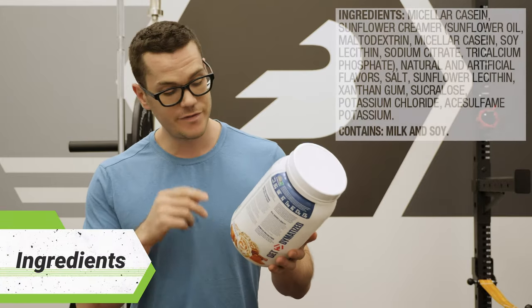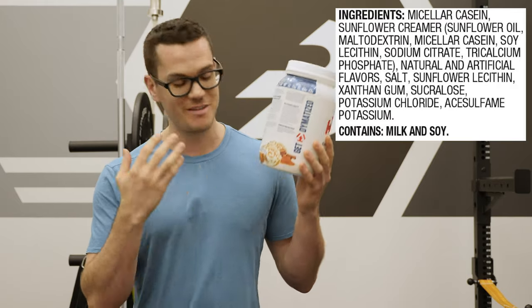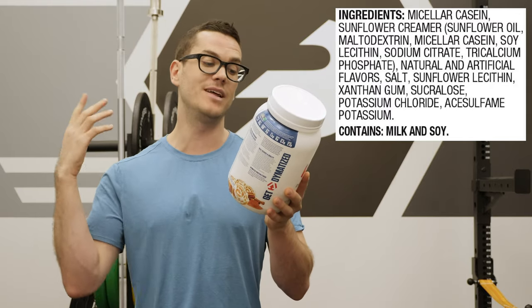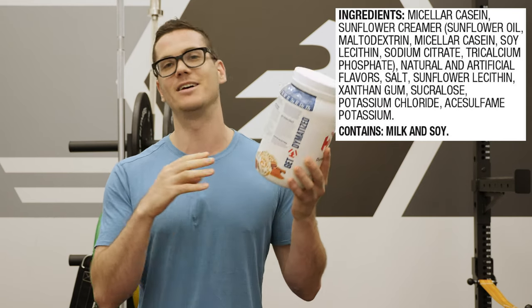As far as the ingredients go, the first one is micellar casein, and then there's a very interesting sunflower creamer, which I believe is responsible for the very creamy, pastry-like taste I got even though I didn't add any milk. In the sunflower creamer there's sunflower oil, maltodextrin, some extra micellar casein, some soy lecithin, sodium citrate, and tricalcium phosphate.